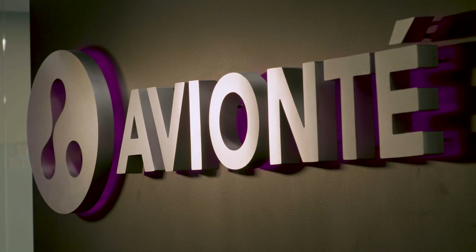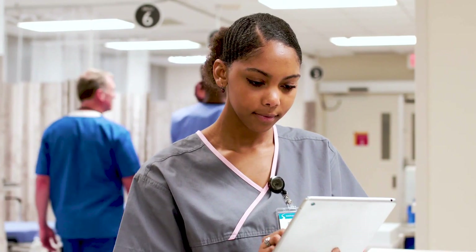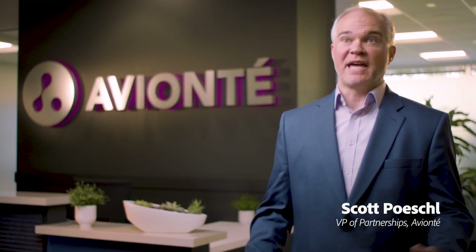Aviante is a talent-centric platform for clerical, light industrial, professional, and healthcare staffing firms of all sizes. We have over a thousand customers and 25,000 users throughout the US and Canada.